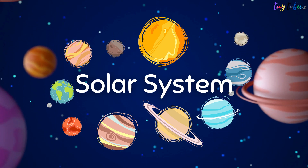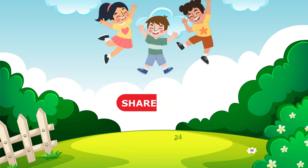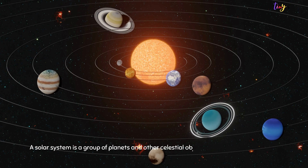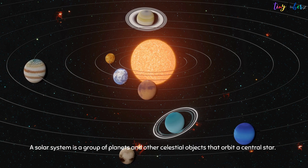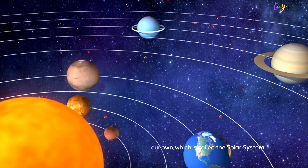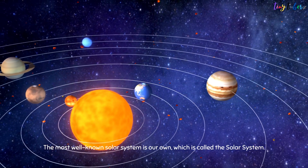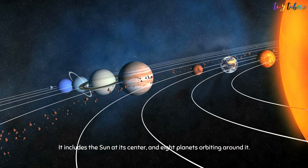Welcome to Tiny Tubers! A solar system is a group of planets and other celestial objects that orbit a central star. The most well-known solar system is our own, which is called the Solar System. It includes the Sun at its center and eight planets orbiting around it.